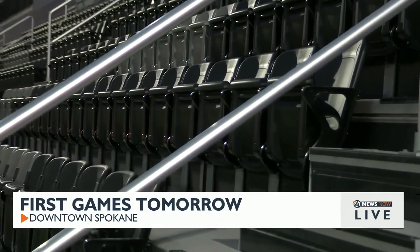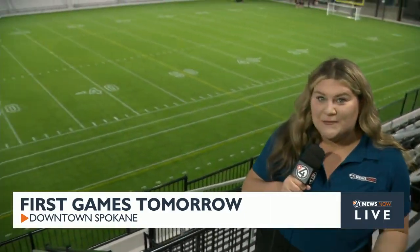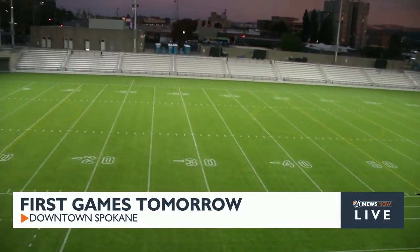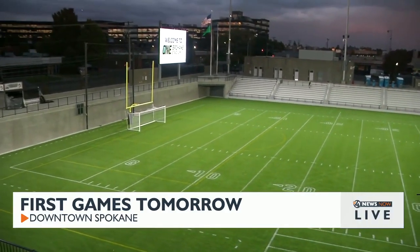In total, the stadium seats about 5,000 in just the stands itself. But if there's a concert or a big event, they can pop up seats on the field, and it can seat up to 15,000, which will be very fun to see over the years at this beautiful facility here.